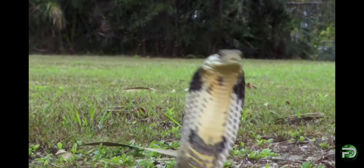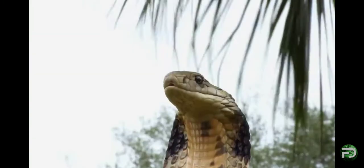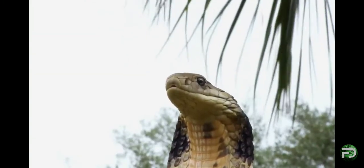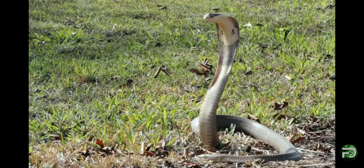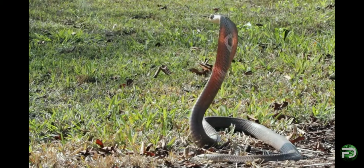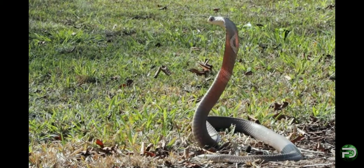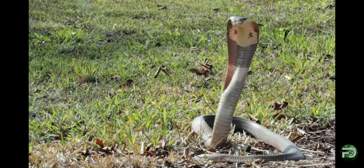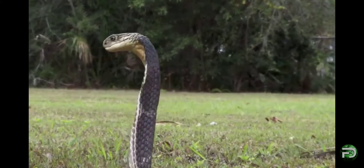This is where the fearsome hood comes into play. Rearing up to display its characteristic flattened neck, the cobra appears bigger than it actually is. It is the dramatic impact of this unique display that has made the species a favourite of snake charmers.